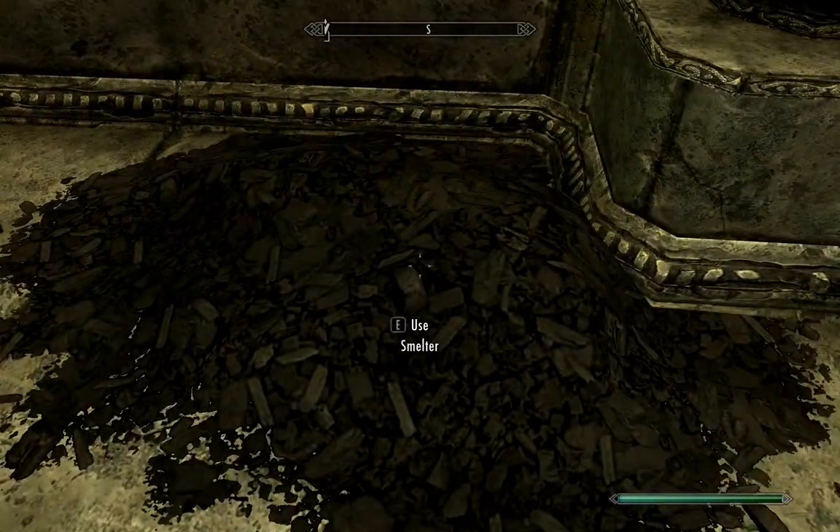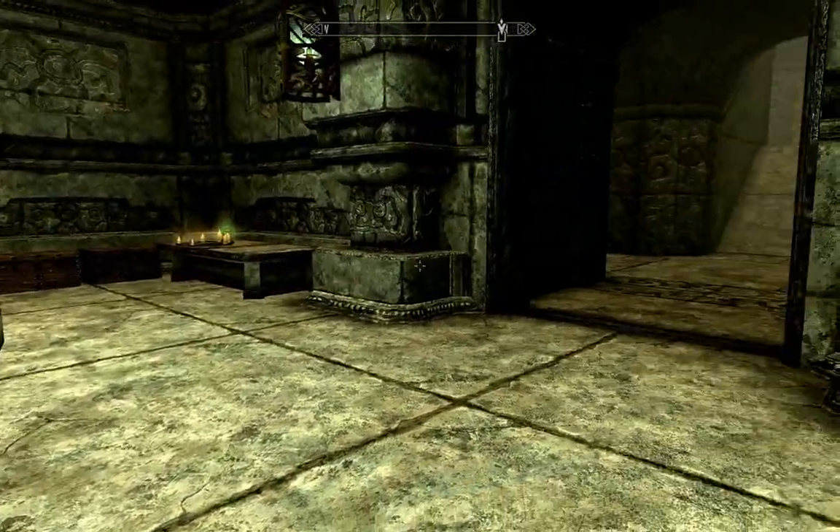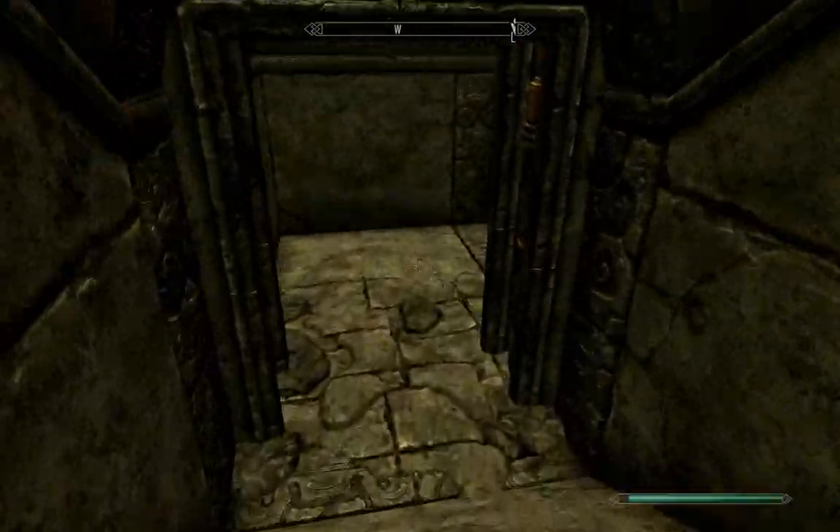There's an alchemy lab with a satchel that has stuff in it. Apparently all the different stuff you can use is here. There's a Skyforge forge instead of just a normal blacksmithing forge — I have no idea what the difference is. I've played this game a lot but I genuinely don't know what the difference is.